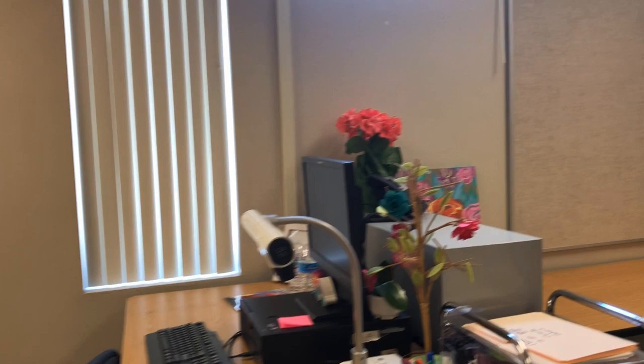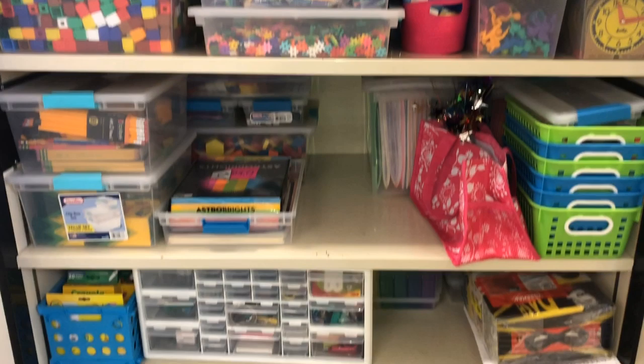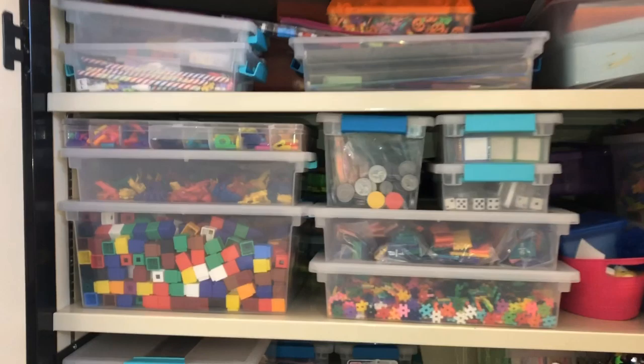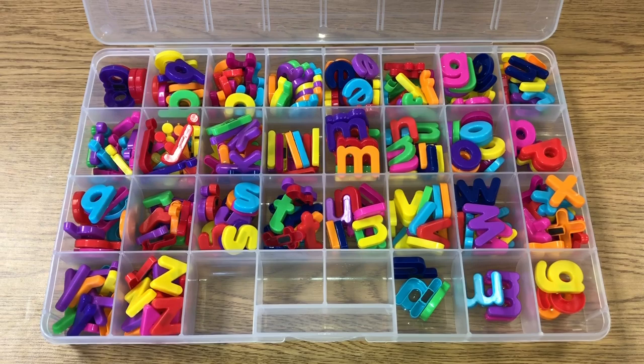Hi guys, welcome to my channel, and for those of you that are new, I'm glad to have you here. Today I'm going to show you some of my students' most favorite manipulatives, and some that are my favorite as well. I have a ton of them — I buy them a lot and replenish them every year because sometimes they go missing or I just give them away to students. Let's go ahead and begin!